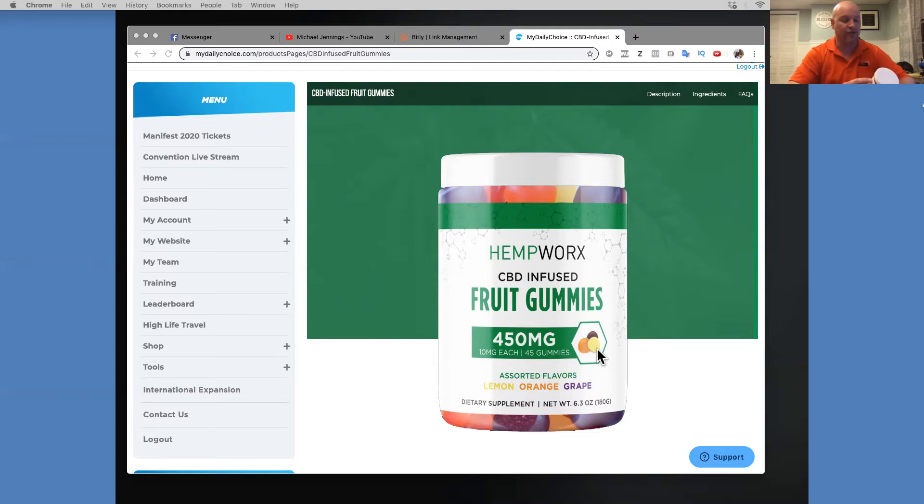HempWorks CBD infused fruit gummies are gluten free and do not contain any artificial coloring or sweeteners. These gummies use a broad spectrum of hemp oil, which contains 0.0% THC. They are totally amazing.